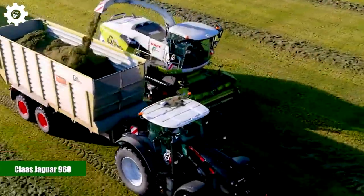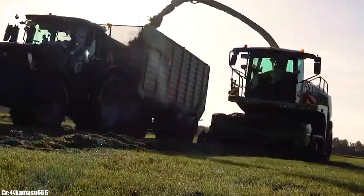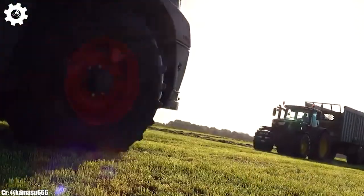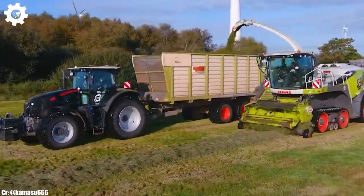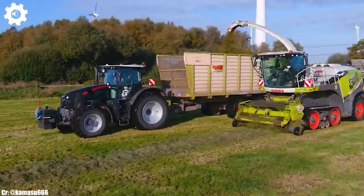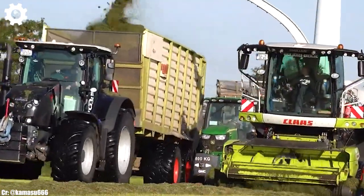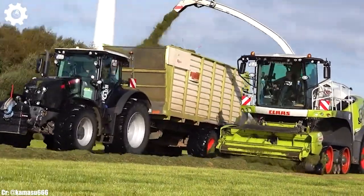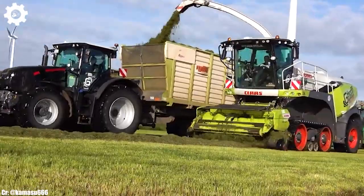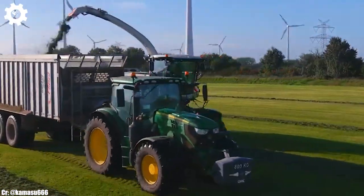Kloss Jaguar 960. The Kloss Jaguar 960 is a top-of-the-line forage harvester that stands as a symbol of efficiency, precision, and innovation in modern agriculture. Powered by a robust 653-horsepower engine, this machine is engineered to tackle large-scale forage harvesting operations with ease, ensuring maximum productivity and efficiency in the field.